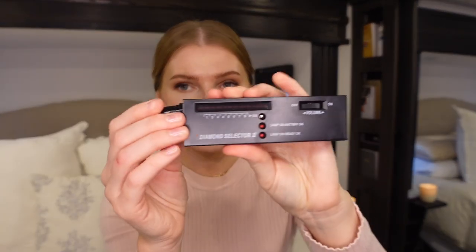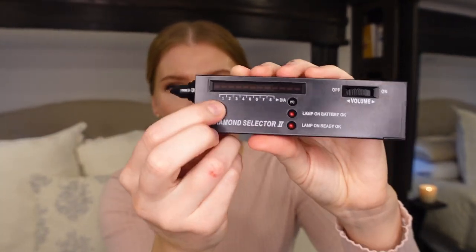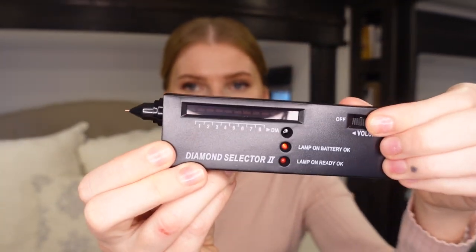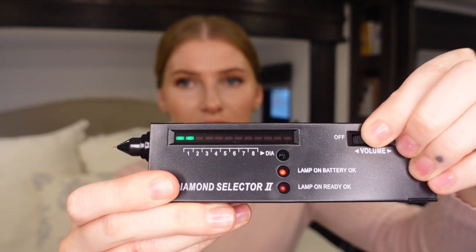She explained how to use it — you put the battery in (it comes with one), turn it on, and set it to whatever the carats are. The stone right here is two carats so I'm going to set it to setting two. One interesting thing about diamond testers is that I found online that they are one of the most accurate tools to check a diamond for authenticity. However, testers that rely on thermal conductivity can mistake a moissanite for a diamond because these two stones are very similar in the way they conduct heat. I thought that was really interesting.